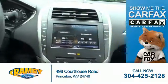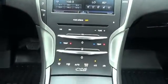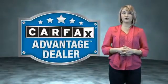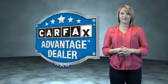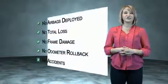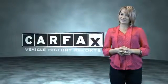Rest easy knowing this vehicle comes with a Carfax Vehicle History Report from Carfax, the most trusted provider of vehicle history information. Let us put you in the driver's seat today — call or click to contact us. This vehicle qualifies for the Carfax Buy Back Guarantee. Be sure to find a complimentary copy of the Carfax Vehicle History Report online or contact the dealership. Just saying, show me the Carfax.